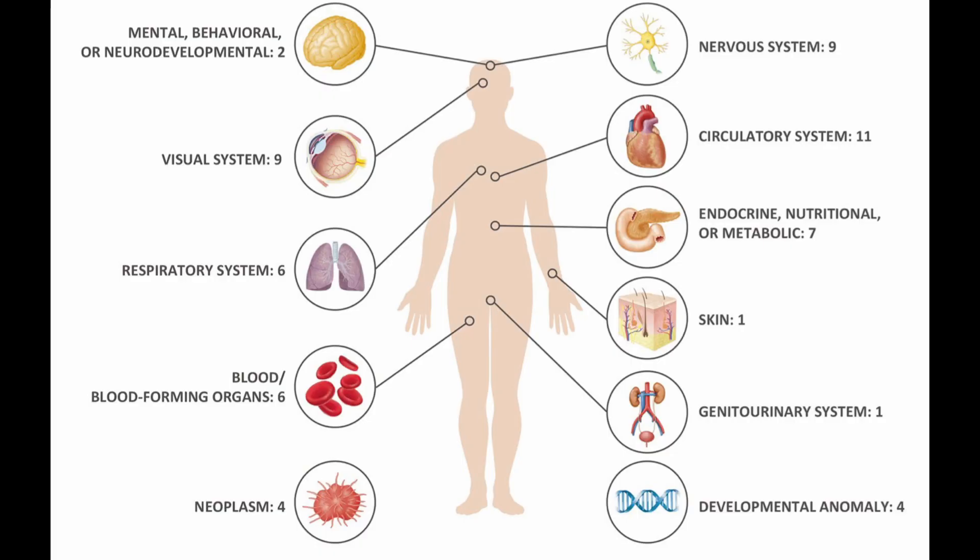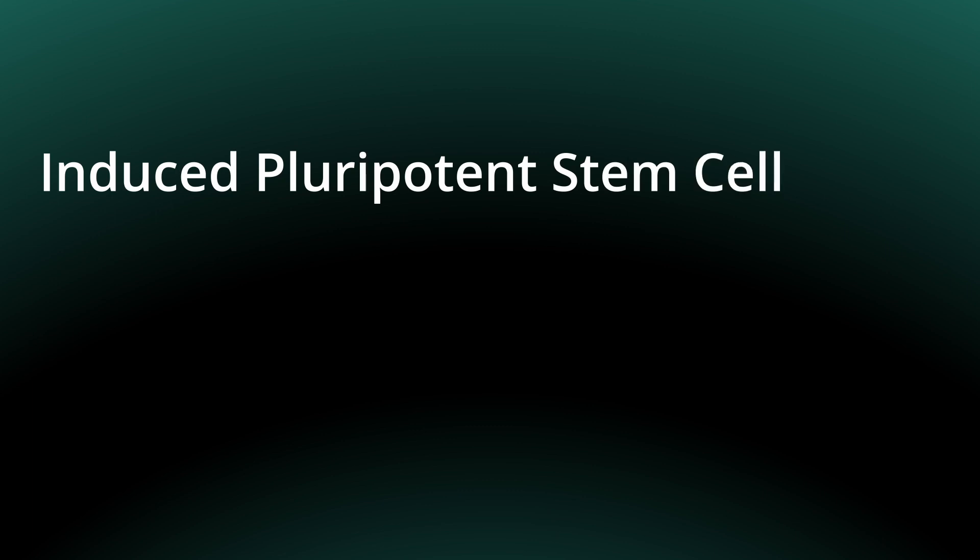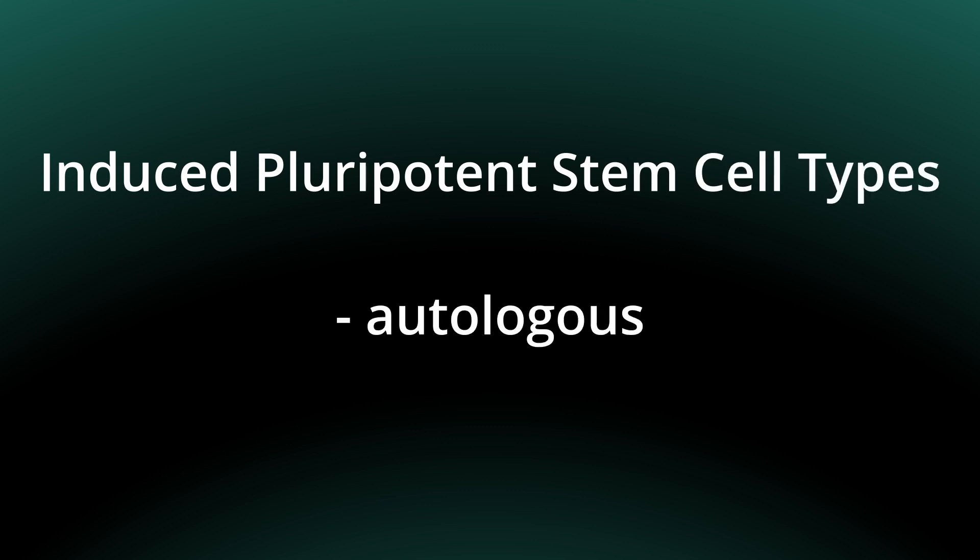Here is a quick overview from this publication indicating which types of organs or disease areas these induced pluripotent stem cells can be useful for in clinical trials. The therapeutic clinical trials aim to target the nervous system, the respiratory system, the eye, the heart or circulatory system, as well as blood disorders. As previously discussed regarding CAR T cells, you also have to distinguish autologous from allogeneic induced pluripotent stem cells. Of the 19 therapeutic trials, four use autologous cells derived from the patient themselves, versus 15 which are allogeneic, meaning the cells come from a donor.